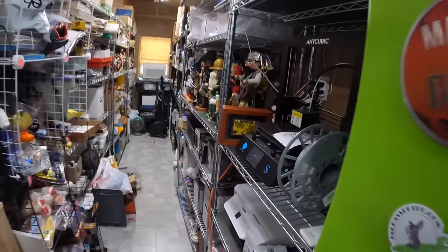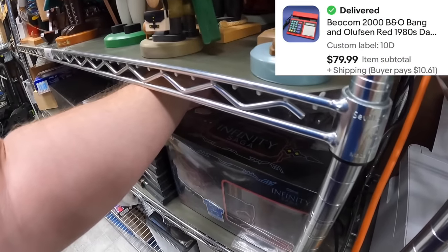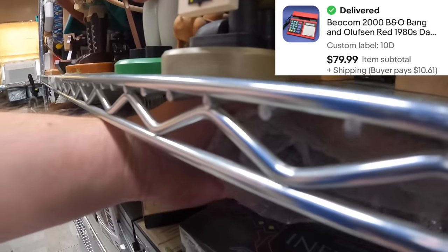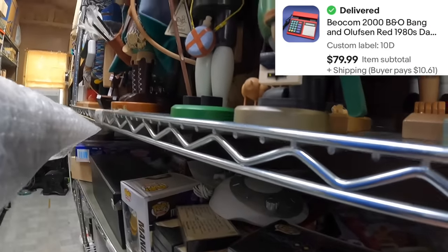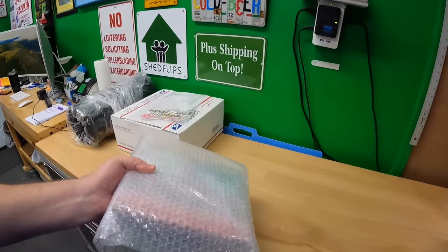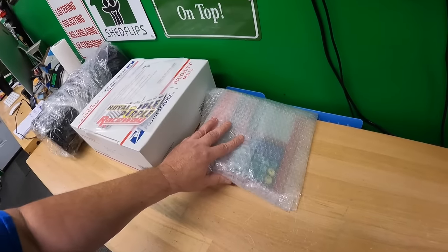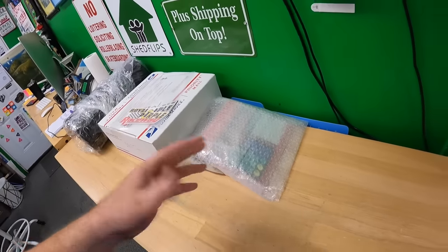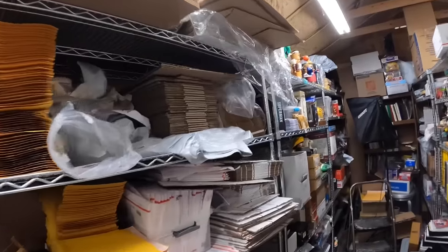On shelf 10 Delta — I wasn't planning on this selling so fast. It's a telephone I had wrapped up so it wouldn't get scuffed. Bought it at a garage sale for $10, listed it just yesterday for $79.99 plus shipping.